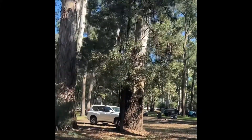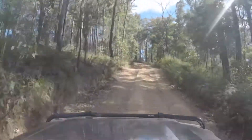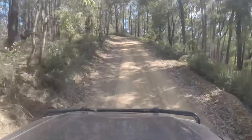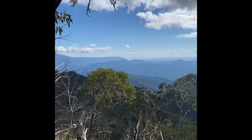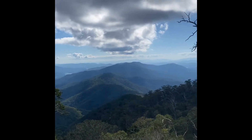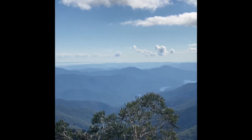Hey guys, we've just pulled up here on the side of the Mount Terrible track. Have a look at that — you can see for miles. Beautiful.